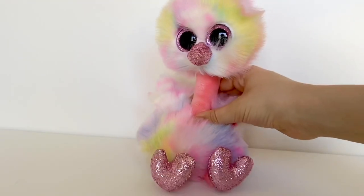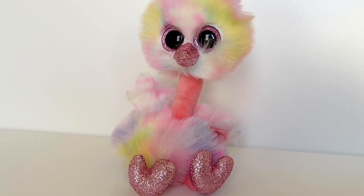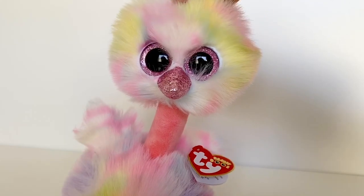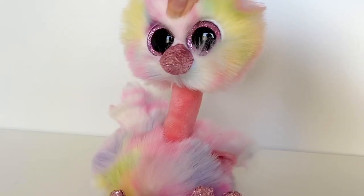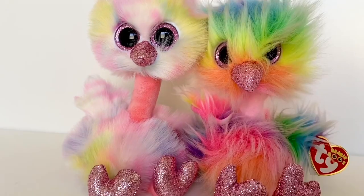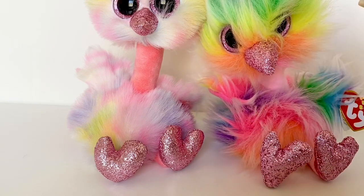The first Beanie Boo in today's haul is Avery. She is super adorable — she is one of the three Beanie Boo ostriches that Ty released this year. The other two are Kenya, who I have right here, and Henna. I really hope I can find Henna soon because she is super cute. One thing I noticed right off the bat is that they changed the fur material — it is a lot softer and a lot less messy and frizzy.